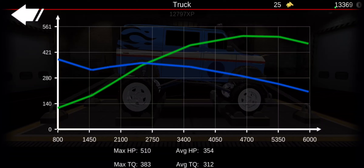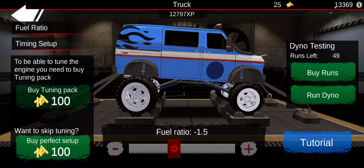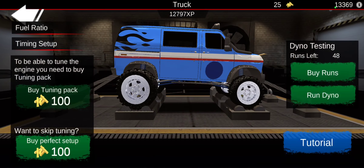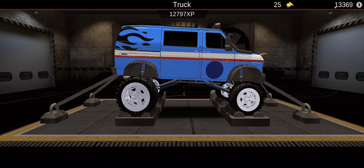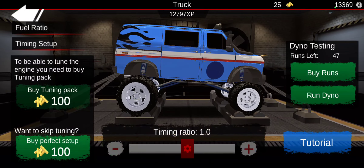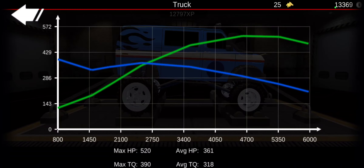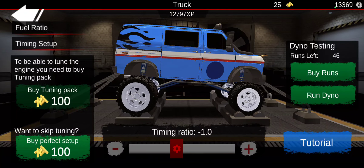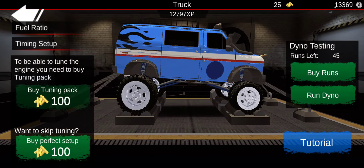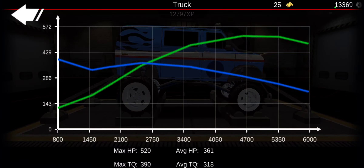Let's find out how much power this van actually has. 510 horsepower max and 388 foot-pounds of torque — that's not too bad. Luckily, we can mess with this stuff. We lost power. 520. 525. We are booking the horsepower.